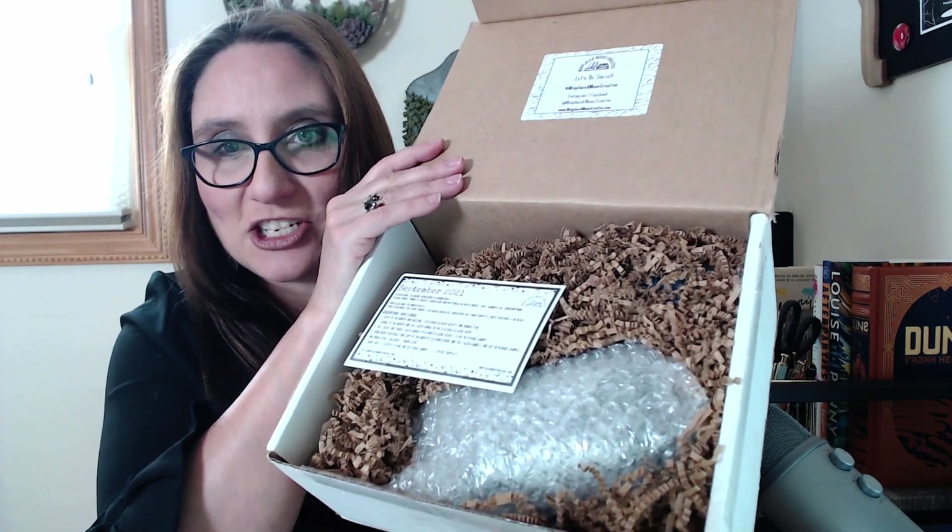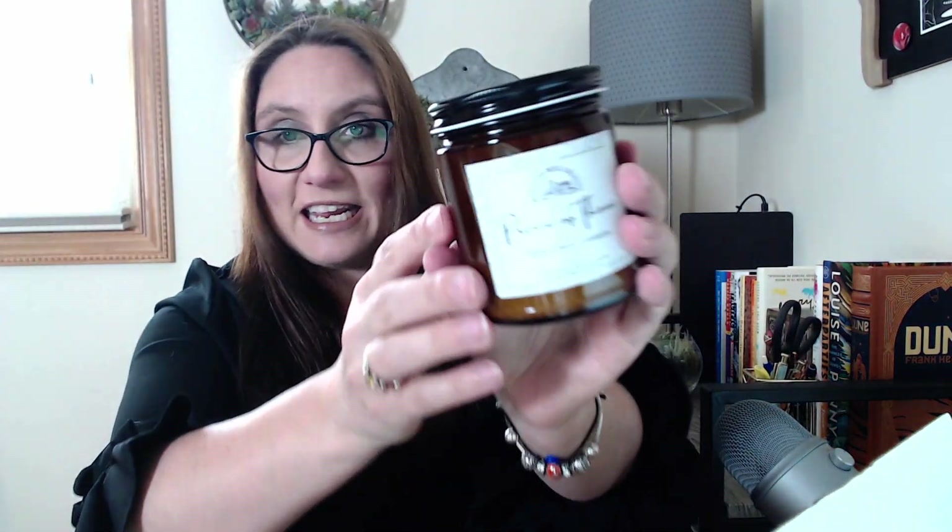Book Nerd Essentials comes with a candle and — coffee. Every month we have a coordinated candle that comes with your book. I love their candles. I purchase them just randomly. I also subscribe to their Candle of the Month Club. They have a really nice, good quality candle.